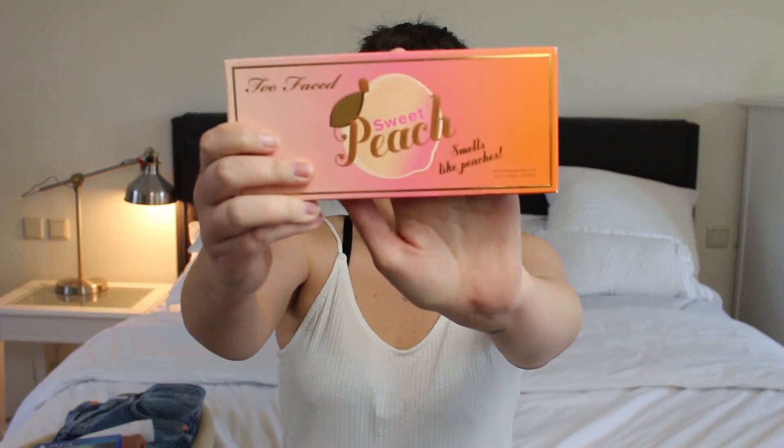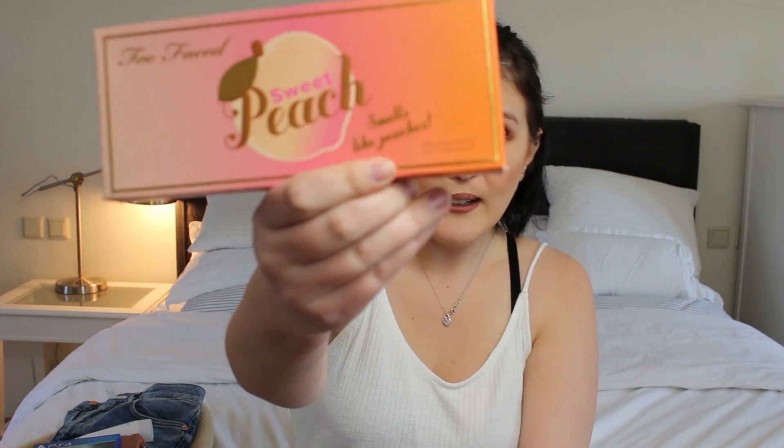The first thing that I absolutely have been loving is the Sweet Peach Palette by Too Faced. I have to continually stop myself from trying to eat the palette when I open it because it says right in the corner that it smells like peaches — and it really does. The colors are amazing. I also did a review of this on my blog, link down below.